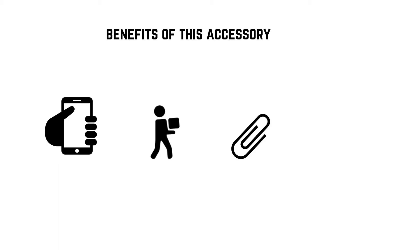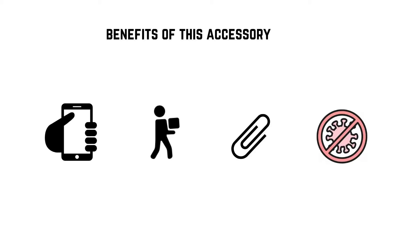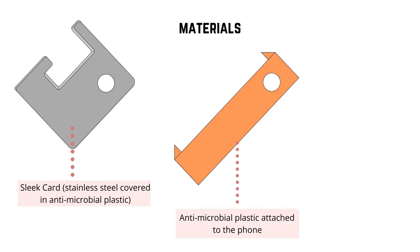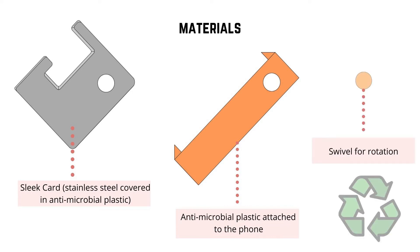It can be attached to smartphones. The SleekCard will help to reduce the spread of the COVID-19 virus since we do not touch the surfaces directly. The SleekCard is made of stainless steel coated with antimicrobial plastic. The component attached to the phone is also made of antimicrobial plastic. Antimicrobials are contributing to sustainable product development by extending the lifespan of plastic particles.